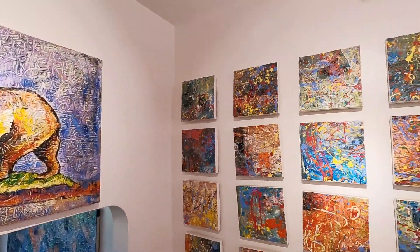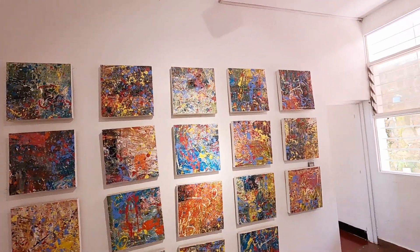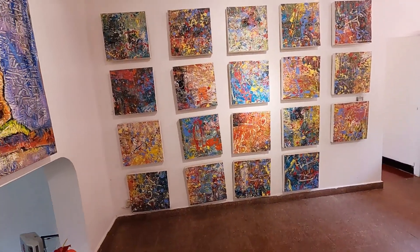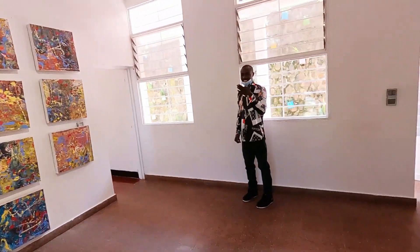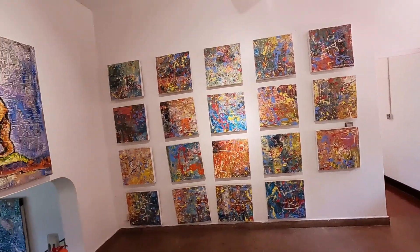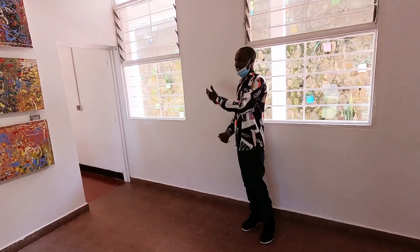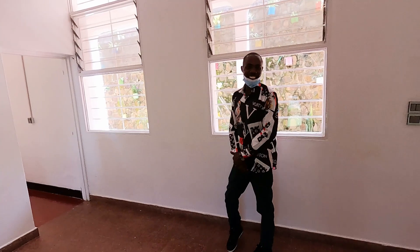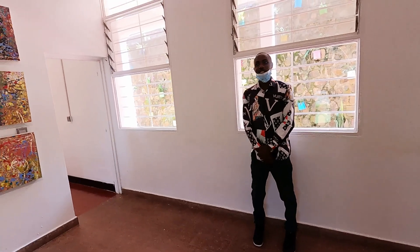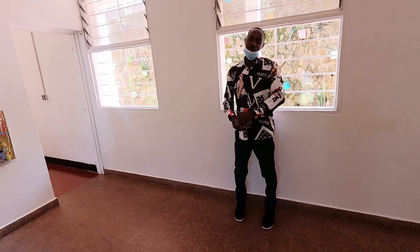He also started the Inema Art Gallery in Yokou together with his brothers. Most of the art pieces here belong to Emmanuel himself, with some from his brothers. They also do shipping all over the world — Europe, Asia, America. Once you buy any piece, they can ship it for you.